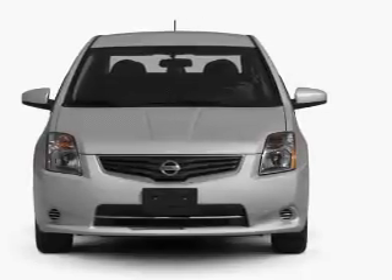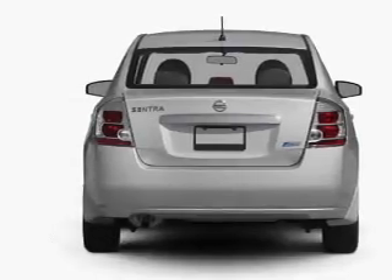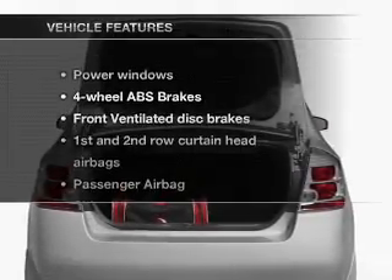With an efficient four-cylinder engine connected to a smooth shifting automatic transmission, you will appreciate the safety feature of anti-lock brakes. And with these notable features,